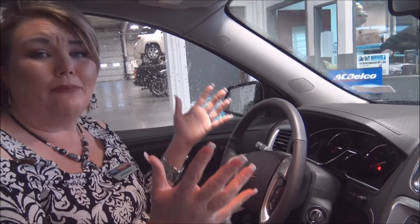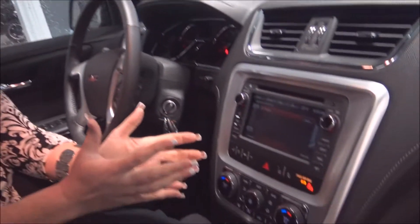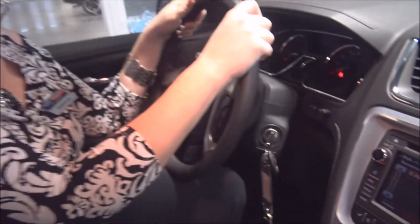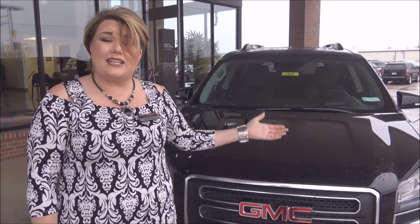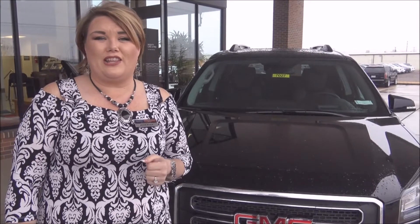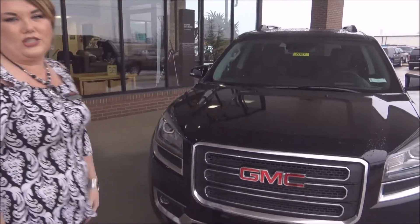This is a 2017 GMC Acadia Limited with lots of awesome features to keep you safe, keep your eyes on the road, and your hands on the wheel. General Motors and Harry Robinson Buick GMC — always thinking about the most important thing, which is you and your family's safety. This has been your Test Drive Tuesday vehicle. Thank you so much for watching and we'll look forward to setting up your test drive on this gorgeous vehicle.